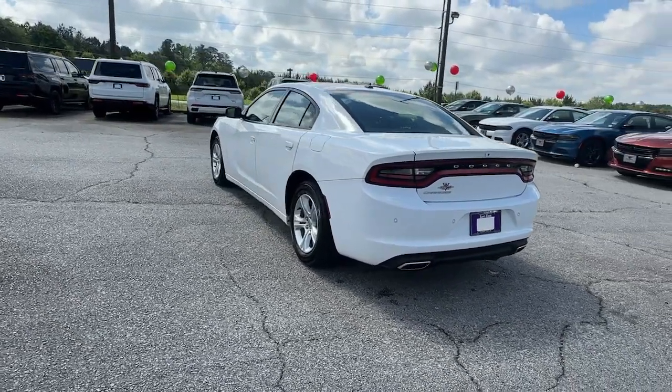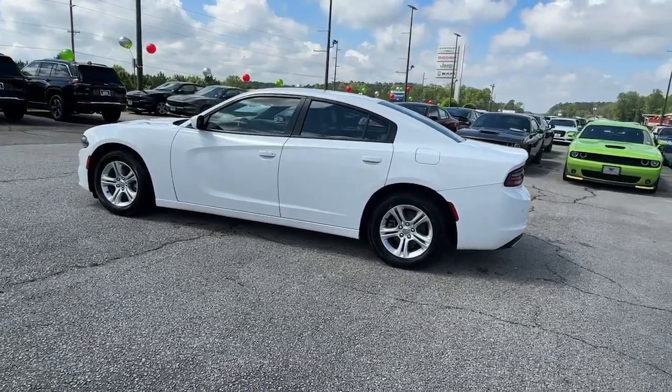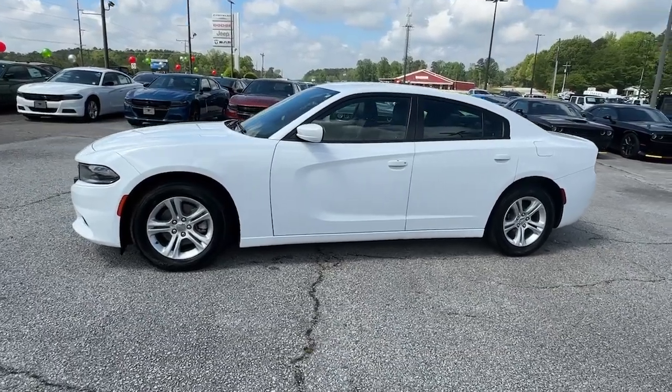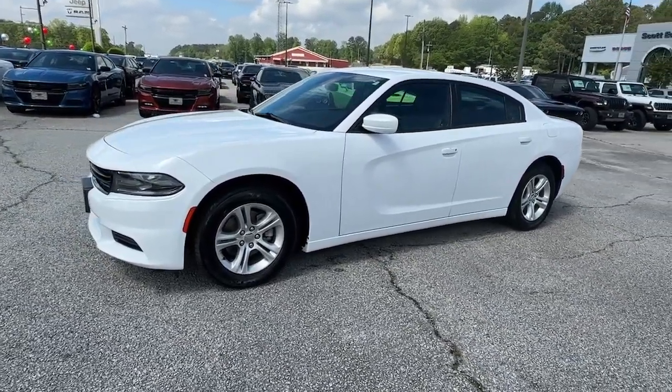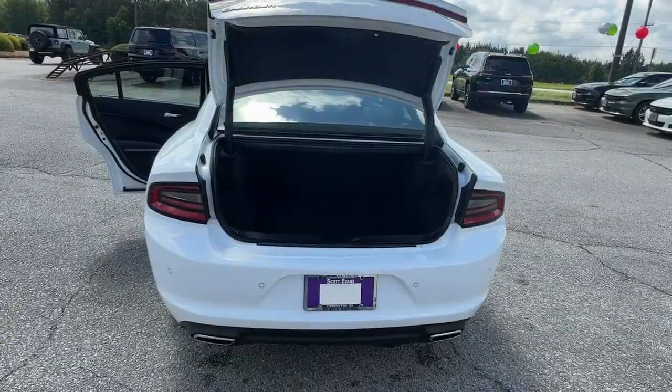These are just some of the great options this vehicle comes with: keyless entry, backup camera, satellite radio, V6 cylinder engine, remote engine start, keyless start, aluminum wheels, multi-zone AC, power driver seat, and Bluetooth connection.